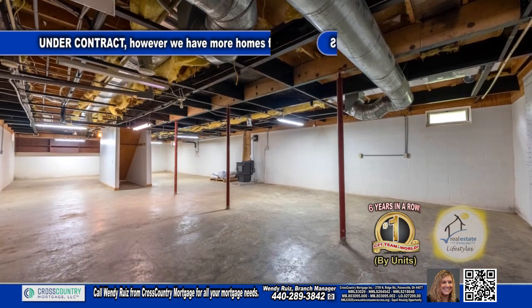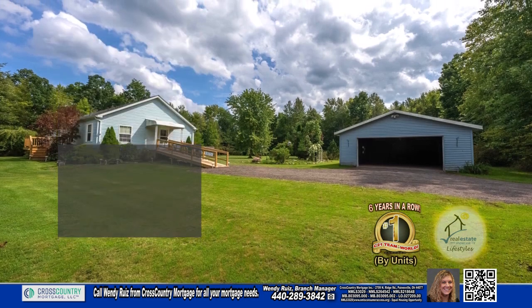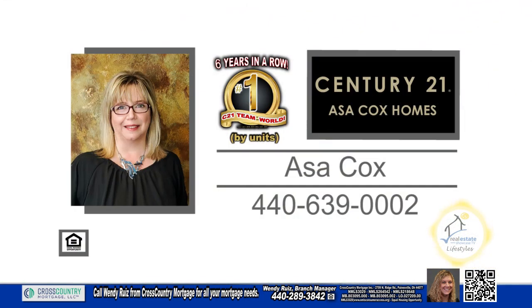The full basement is waiting for your finishing touches. Outside, you'll find a deck overlooking the spacious yard. For a private tour, contact the number one Century 21 team in the world by units, Asa Cox Homes.